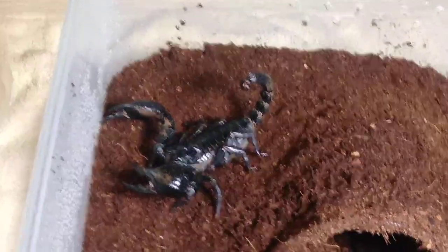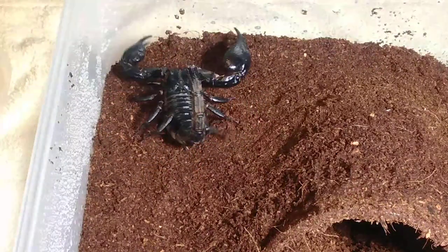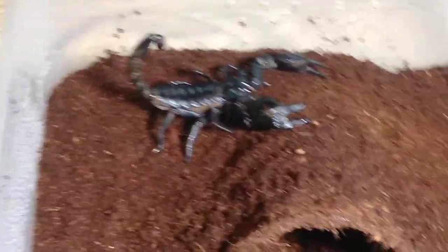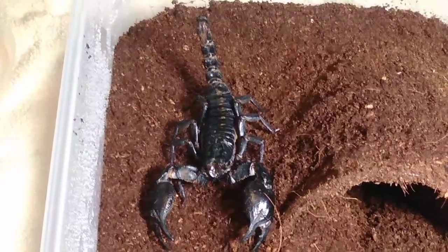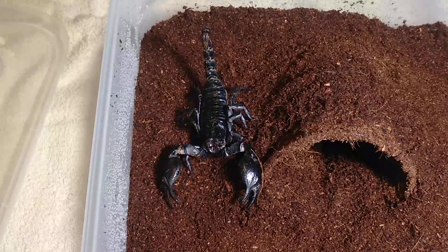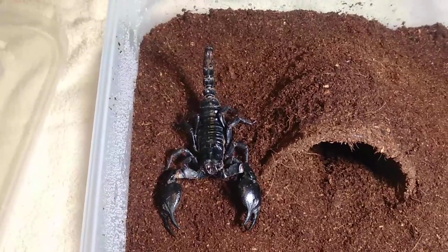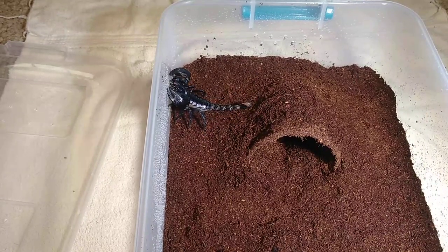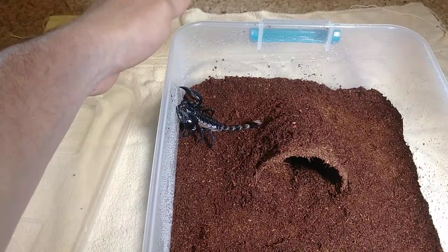I got these guys from Pinchers and Pokies. I've only bought one tarantula from them and it's doing great, but all of the scorpions I've ever purchased have been from them. Eric and Amanda are a pleasure to work with — they communicate thoroughly throughout the whole process. So if you're looking for scorpions, go check them out because they've got a huge variety. She's over here taking water off the side of the enclosure where I sprayed it down.